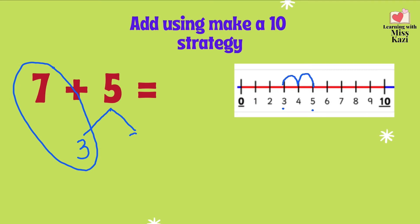So 3 plus 2 gives us a 5. Now, let's add using our make a 10 strategy. We have the number partners 7 and 3. That's 10 plus 2. 10 plus 2 is very easy to solve, isn't it? 10 plus 2 is 12. So that's how we get 7 plus 5 equals 12.